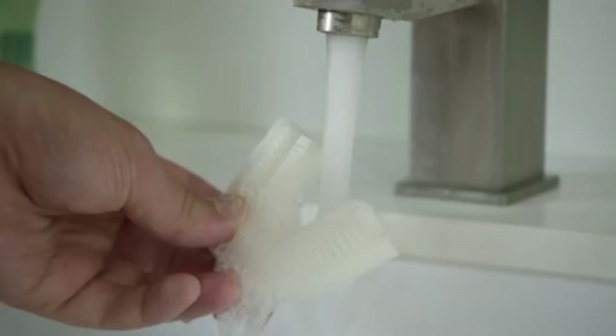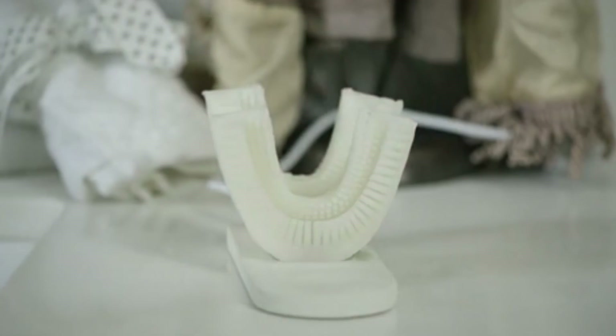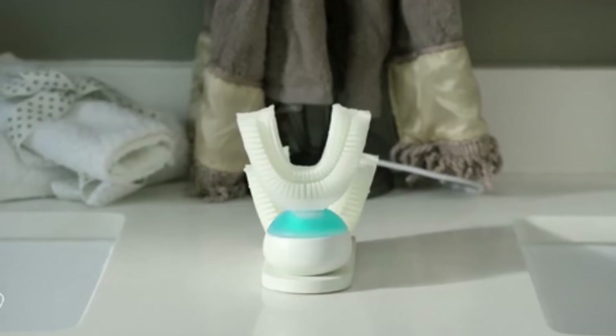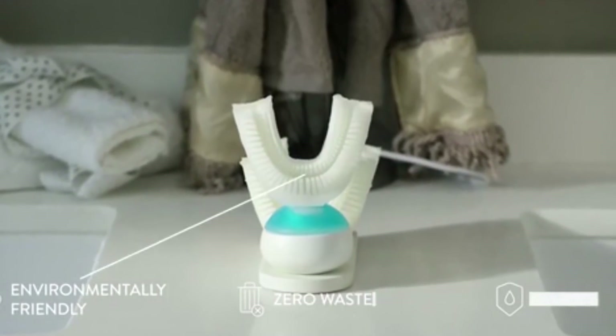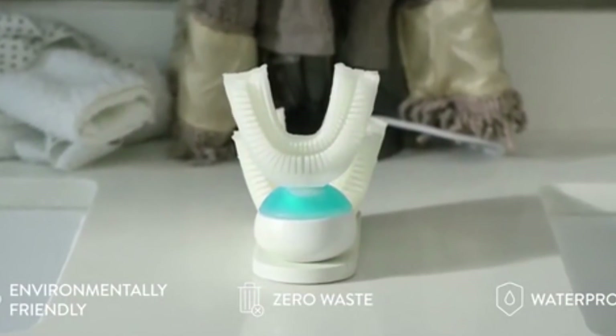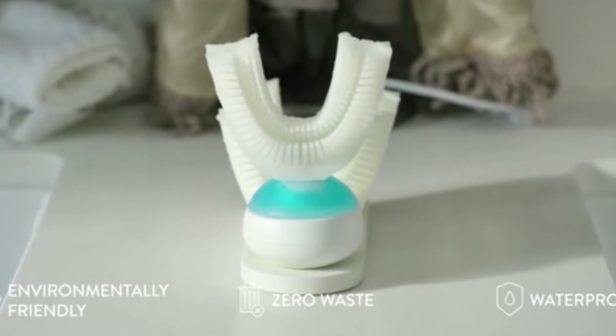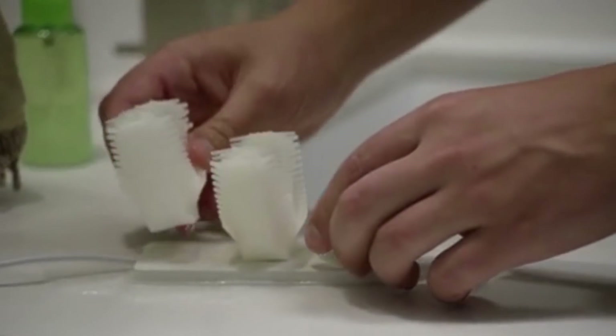The user places the silicon part in the mouth and presses a button on the base to begin cleaning. With the help of this gadget, cleaning the teeth takes only 10 seconds — enough time for each tooth to get cleaned properly. The minimum price of the Amma Brush is $90 depending on the version.